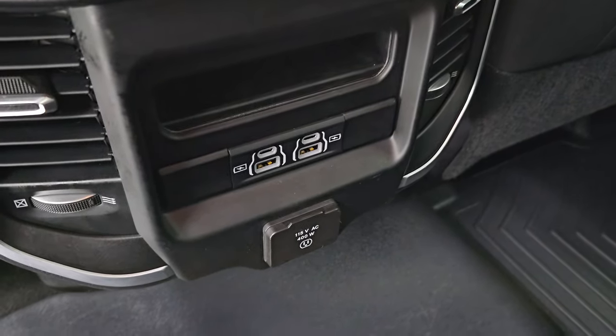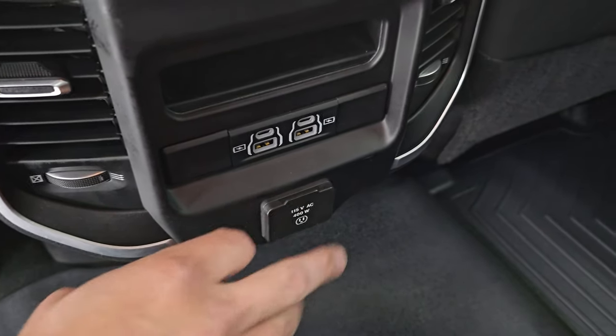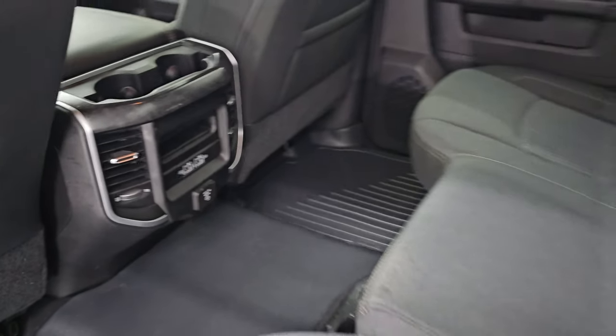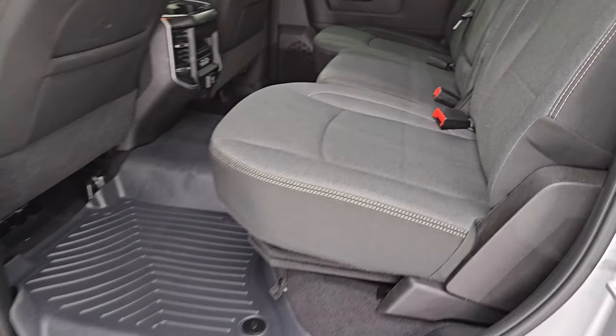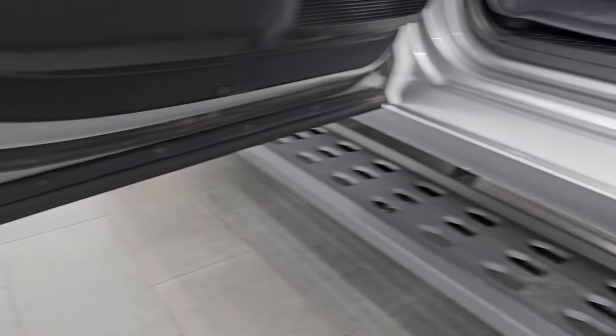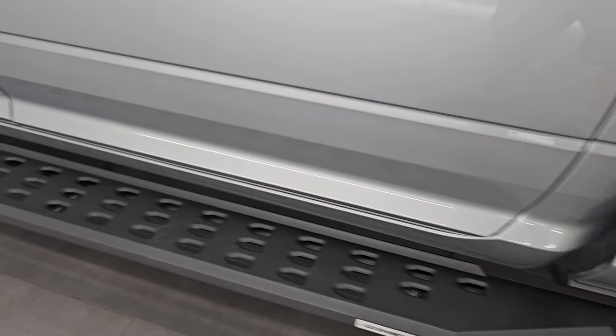In the rear you get two USBs, two USB-Cs, and a 115-volt 400-watt plug-in. There's wood grain trim on that center console. The inside and bottoms of the doors all look good, and you have child safety locks in the back doors. The Go Rhino steps look good on this side as well.